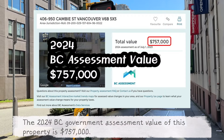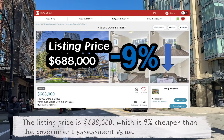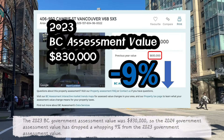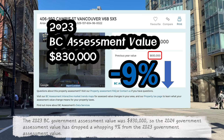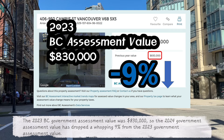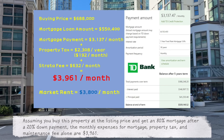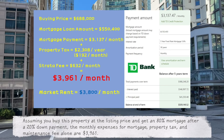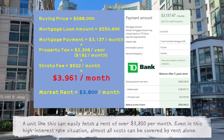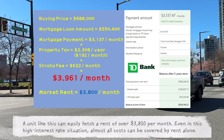The 2024 BC government assessment value of this property is $757,000. The listing price is $688,000, which is 9% cheaper than the government assessment value. The 2023 BC government assessment value was $830,000, so the 2024 government assessment value has dropped a whopping 9% from the 2023 value. Assuming you buy this property at the listing price with an 80% mortgage after a 20% down payment, the monthly expenses for mortgage, property tax and maintenance fee alone are $3,961. A unit like this can easily fetch a rent of over $3,800 per month, so even in this high interest rate situation, almost all costs can be covered by rent alone.